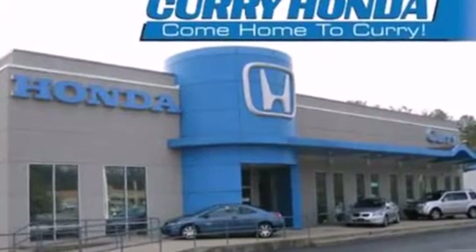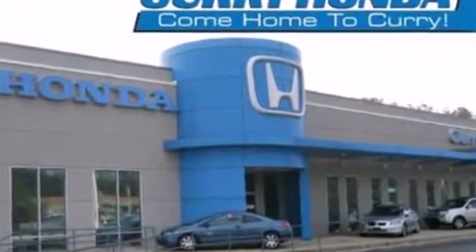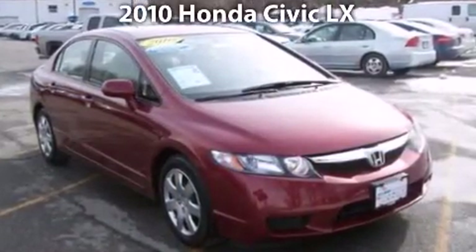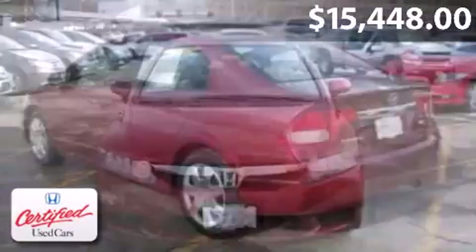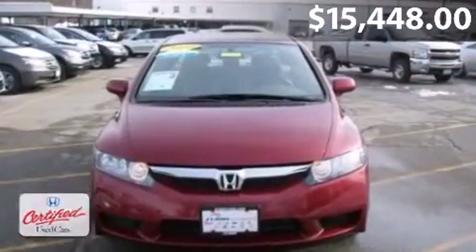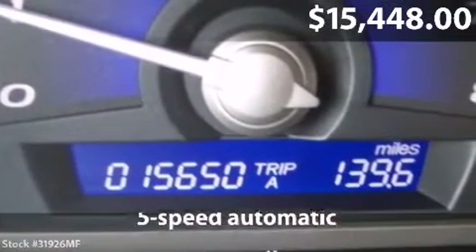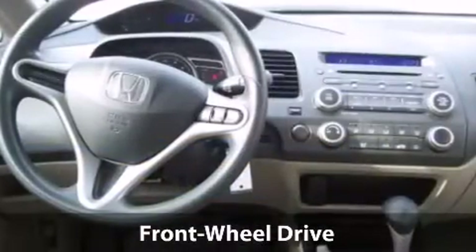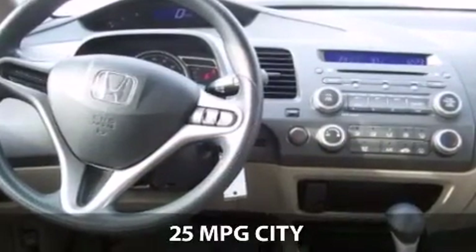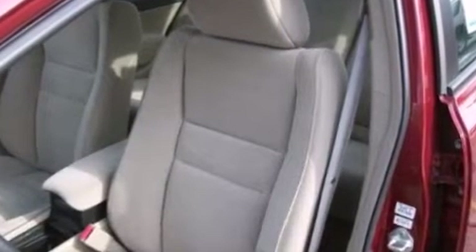Curie Honda, come home to Curie. Take a look at this impressive 2010 Honda Civic. This is a Honda Civic with 5-speed automatic transmission and just under 16,000 miles. With a fuel consumption of 25 miles per gallon in the city and 36 miles per gallon on the highway, you will have a hard time finding a better deal.